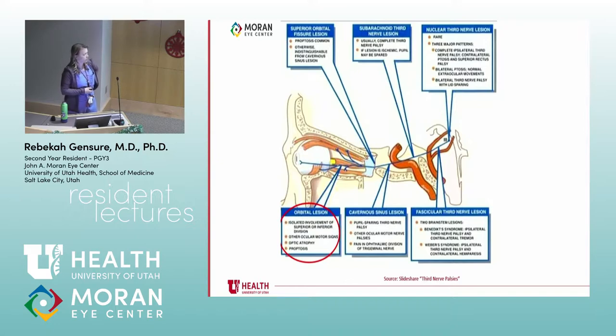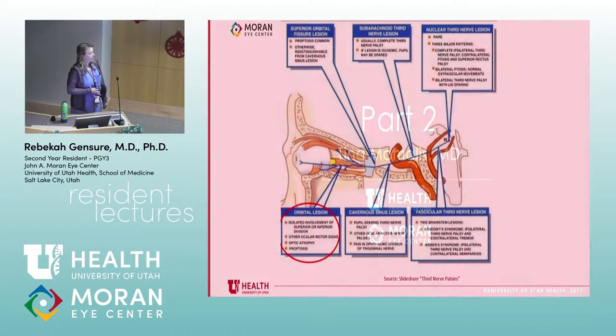This last diagram is handy because it goes through each area where the nerve can be injured and what you see. A nuclear third nerve lesion — where our patient had his injury — can show three different patterns depending on which aspect of the nucleus is injured: a complete ipsilateral palsy with ptosis and superior rectus palsy, bilateral ptosis, or a bilateral third nerve palsy that spares the lid.